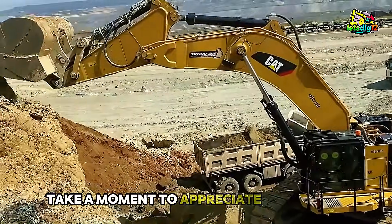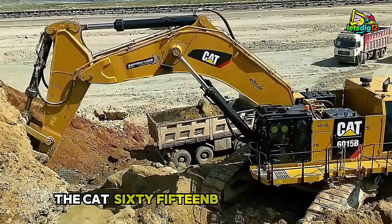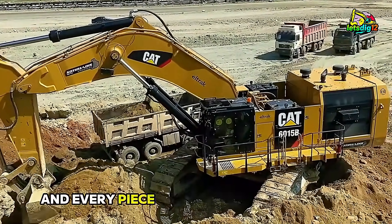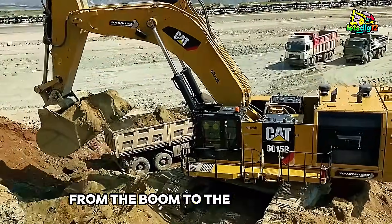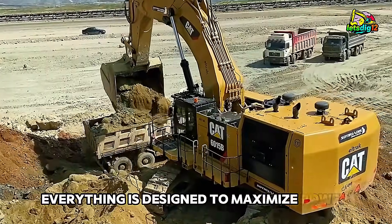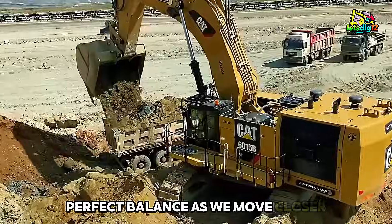As the camera frames the excavator from a wide angle, take a moment to appreciate its massive stance. The CAT 6015B weighs over 140 tons, and every piece of its steel structure has a purpose. From the boom, to the stick, to the oversized undercarriage, everything is designed to maximize power while maintaining perfect balance.